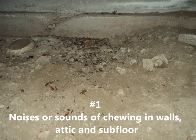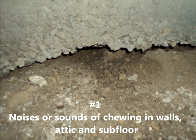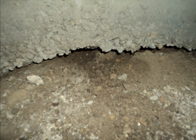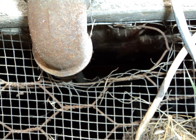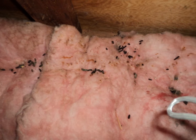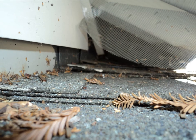One: noises or sounds of chewing in walls, attic, and subfloor. Anytime you hear what sounds like chewing in your house, it's probably actually chewing. Most of the time, you'll hear these sounds at night when the noises of the day have quieted down. Listen for chewing sounds in the walls, up in the attic, or underneath the floorboards.